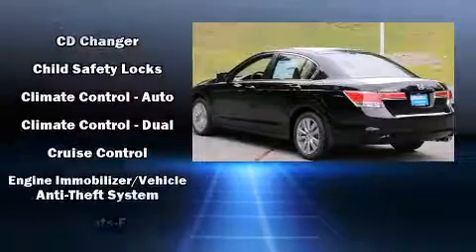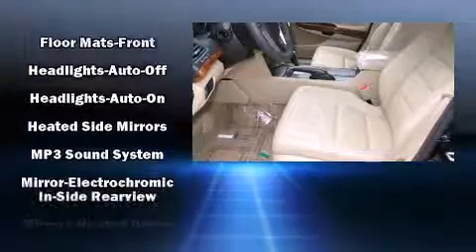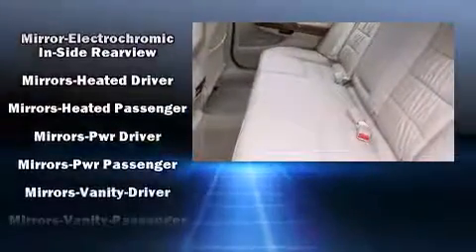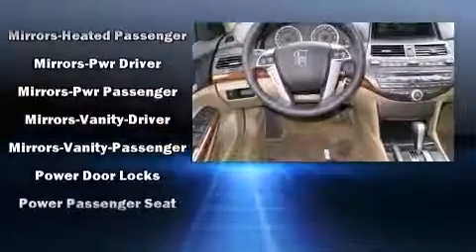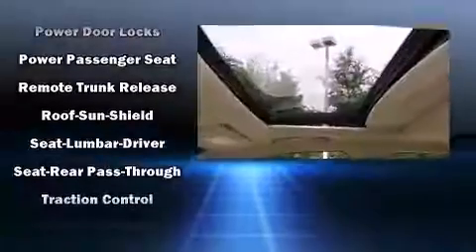Honda also prioritized safety and security with features such as head curtain airbags, anti-whiplash front head restraints, a security system, and four-wheel disc brakes with ABS. Electronic stability control ensures solid grip atop the road surface, no matter how challenging the driving conditions.